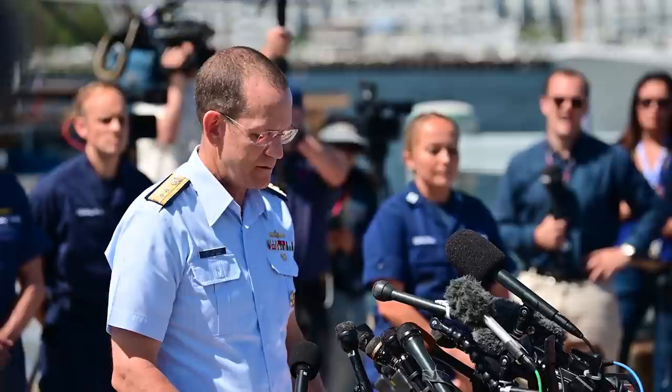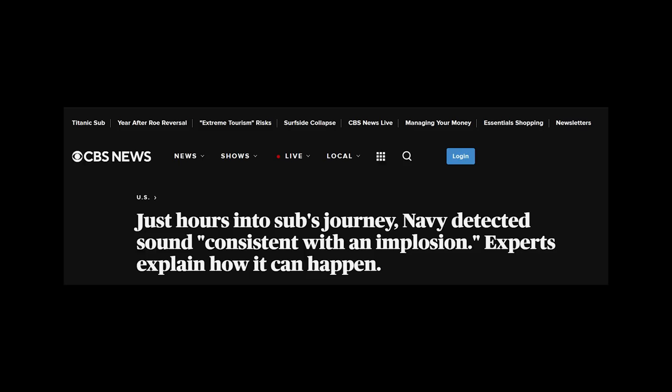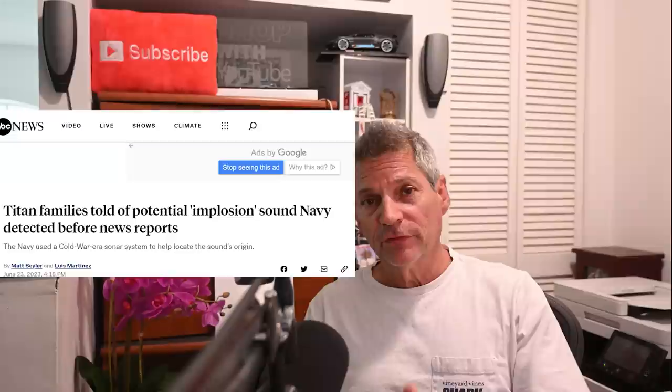The debris is consistent with a catastrophic loss of the pressure hull. The U.S. Navy has a system called the Integrated Undersea Surveillance System, which can detect enemy submarines — and they detected this implosion. They heard the sound of the implosion on Sunday morning, which means the military already knew these people were dead on Sunday. Why did the Navy not tell us then? They could have saved everyone the trouble of searching for a submarine they knew had already imploded.